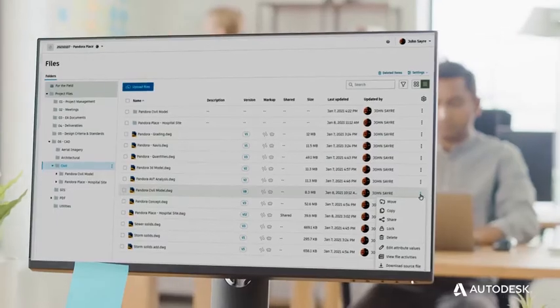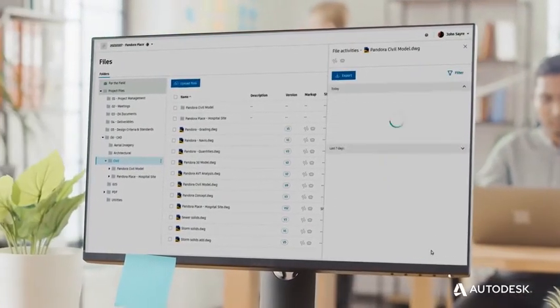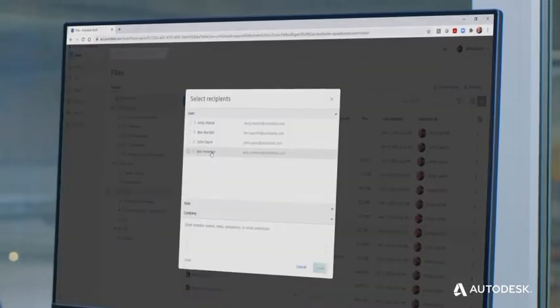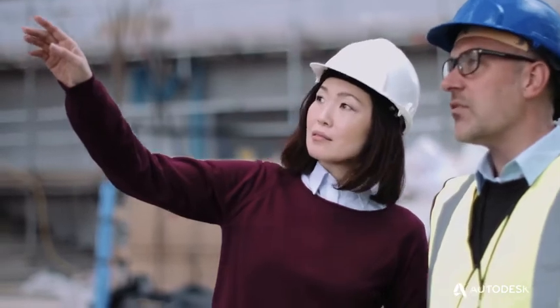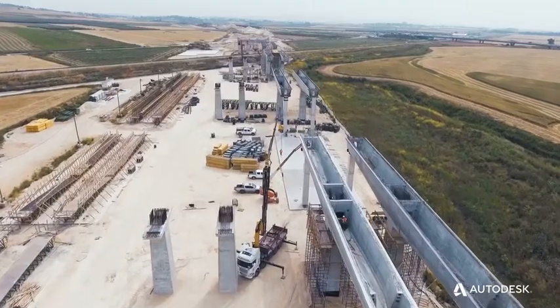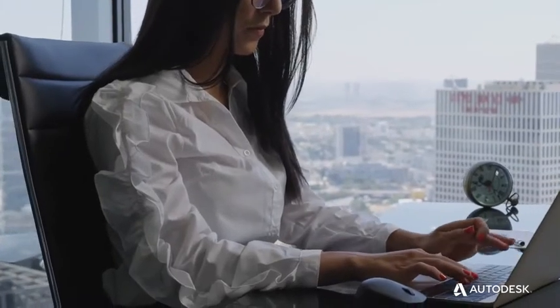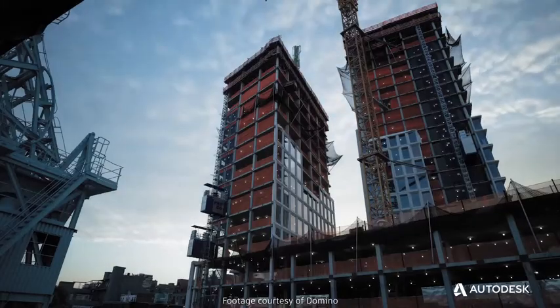What if you could access up-to-date project data, regardless of when you needed it or where you were working from? What if you were confident that files you shared with project stakeholders could be reliably tracked and securely delivered? And what if your multidisciplinary teams could effortlessly stay ahead of changing project conditions, constraints, or issues? Without access to the right information when you need it, your projects could be burdened with cost overruns and schedule delays.